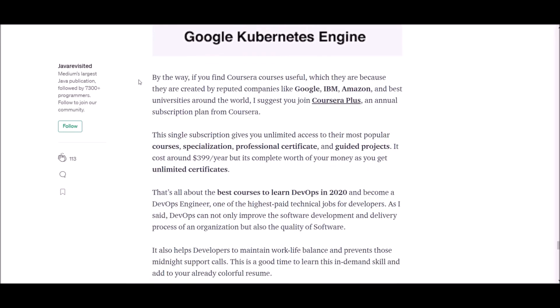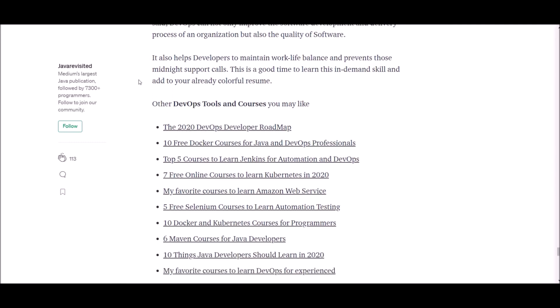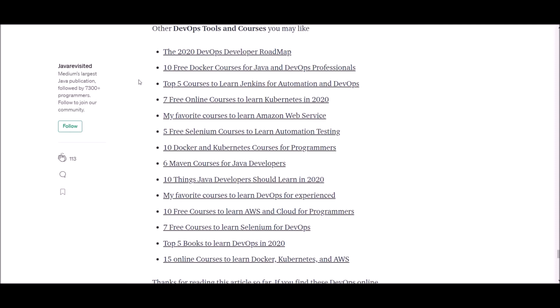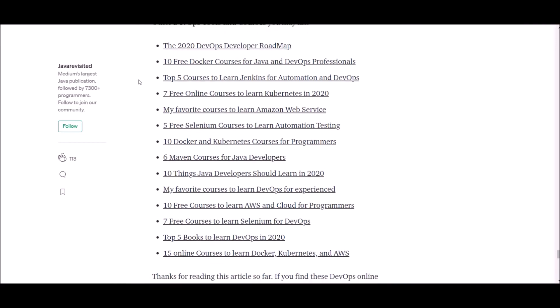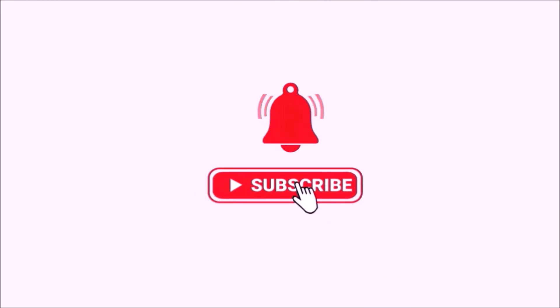We have reached the end of this video. We talked about 13 best courses to learn DevOps for senior developers in 2020. I hope you were able to find the course you were seeking. If you need any clarification on these courses, don't hesitate to use the comment section below. If you found any courses more useful, please let us know in the comments. If you found the course you were looking for, please like, share, and subscribe to our channel. Thank you.